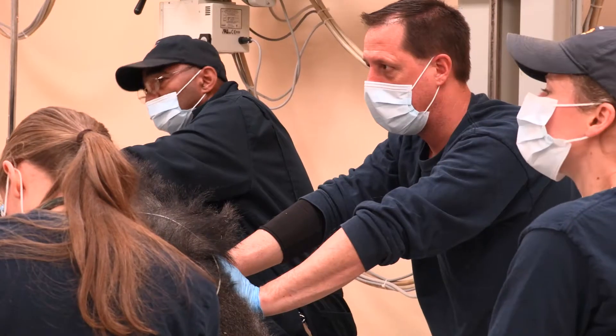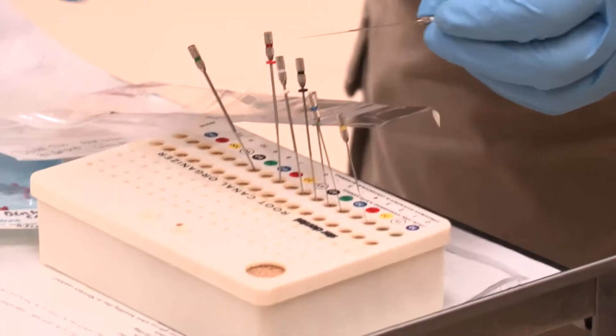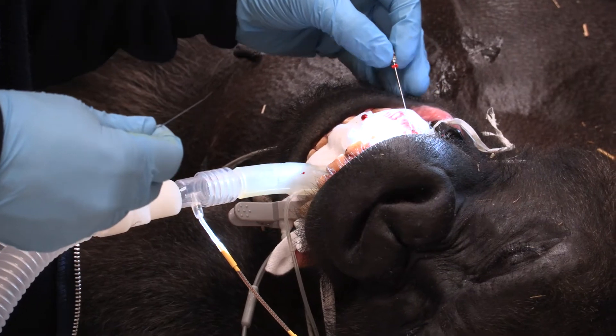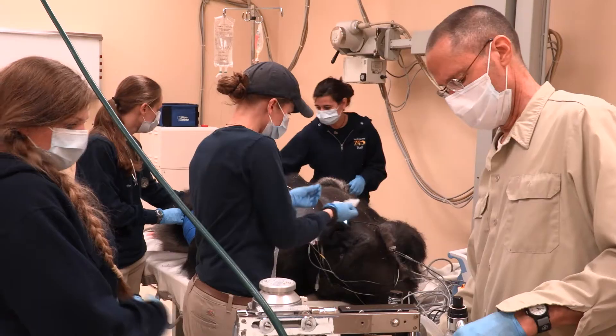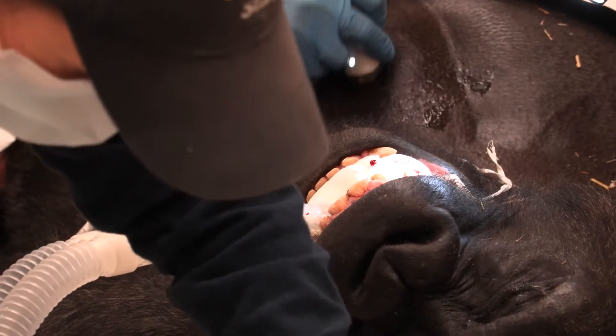After our veterinarians came down and examined that tooth, they were in discussion on whether or not that tooth should be pulled or whether a root canal should be performed. The reason we chose the root canal is that a canine tooth in a primate of this size is pretty large. If you were to remove that tooth, there would be some conformational abnormalities to his face, and you'd have to remove part of his bone to get the tooth out. The root canal leaves his facial structure intact.